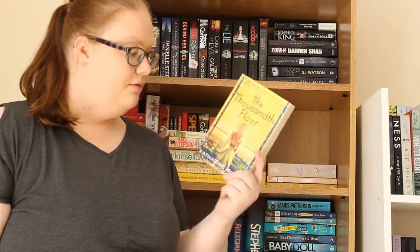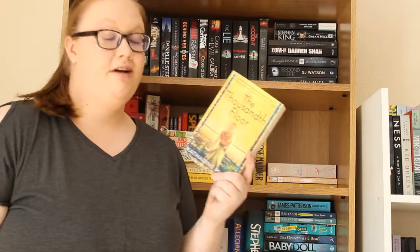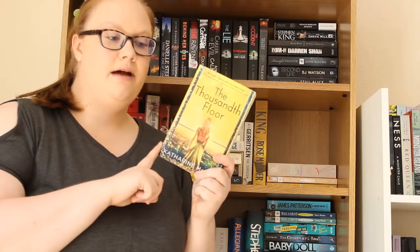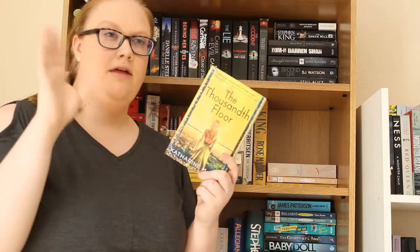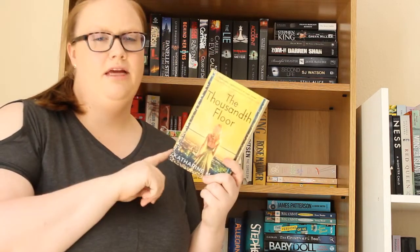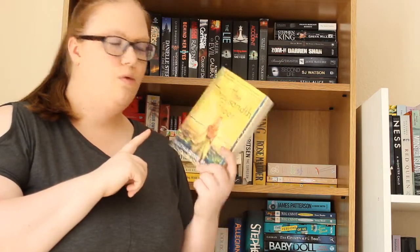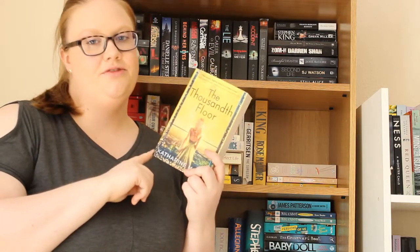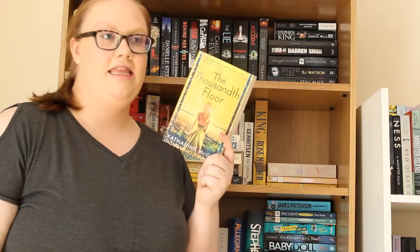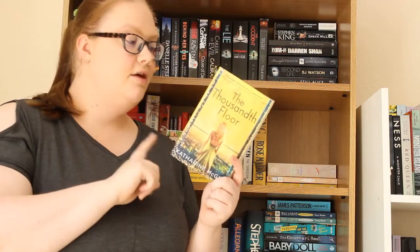Then I have The Thousandth Floor by Katharine McGee. I love yellow so this side of my shelf is just really pleasing for me. I've heard quite a few good things about this. I believe it's about a dystopian world where everyone lives in a thousand-storey tower, and the higher up you live the better your social level is. I think somebody falls, and it's set in 2118 — which is about a hundred years from now. I love a dystopian so I'm really interested. I don't think I've ever heard of a hierarchical tower concept quite like this.